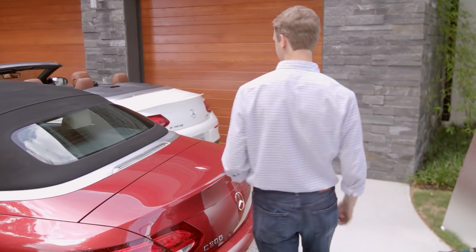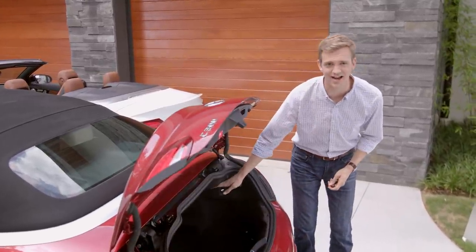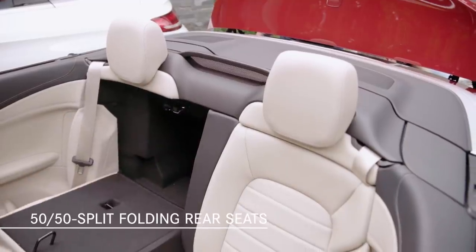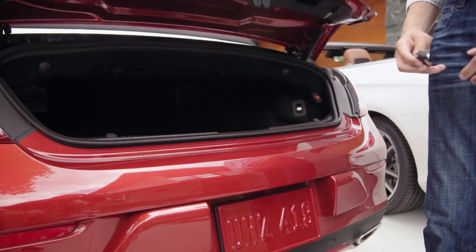The trunk is surprisingly accommodating for a weekend's worth of luggage, and the 50-50 split folding rear seats add even more practicality. An electronic trunk separator is available.